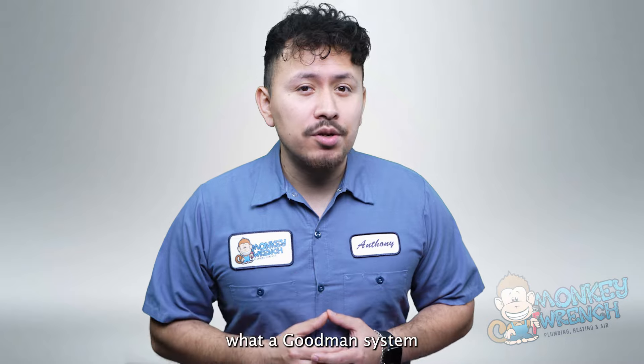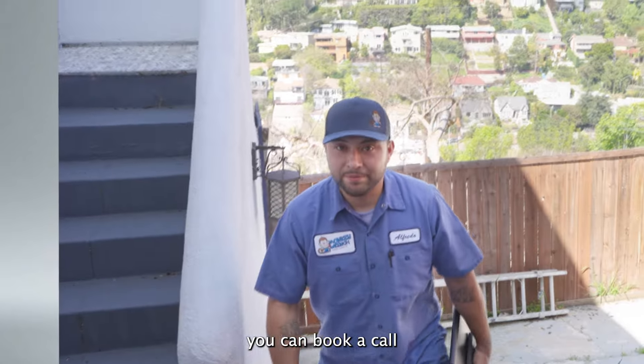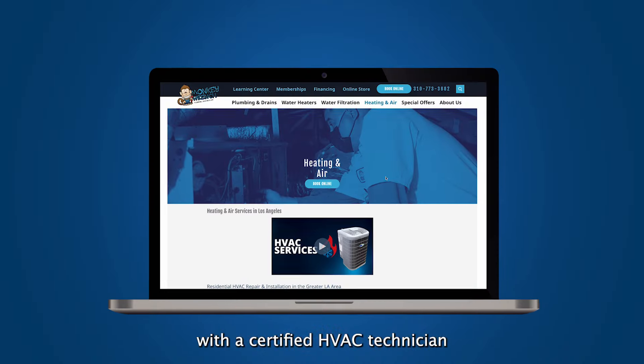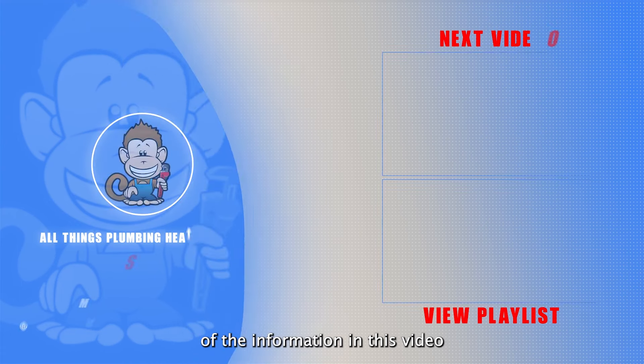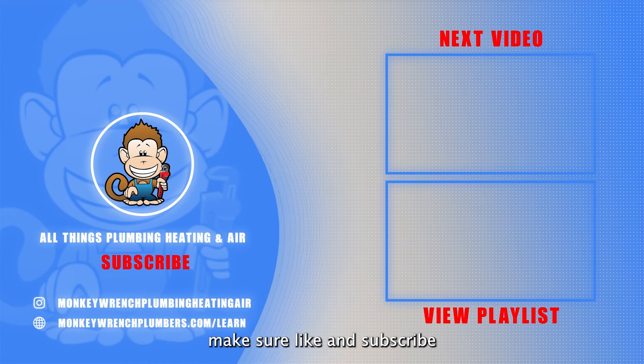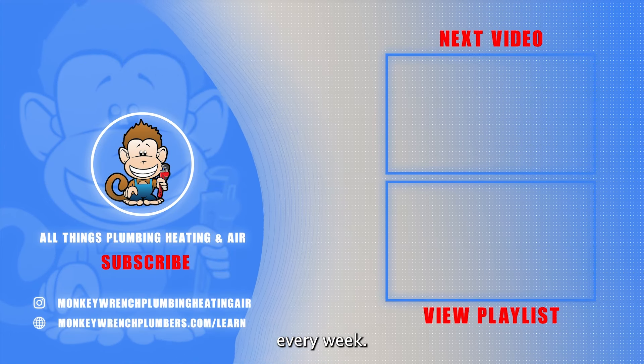If you're curious to see what a Goodman system looks like for your home and live in Los Angeles or the surrounding areas, you can book a call with a certified HVAC technician using the link below in the description. If you found any of the information in this video helpful, make sure to like and subscribe as we are constantly adding new videos every week.